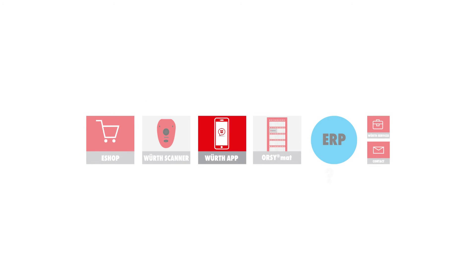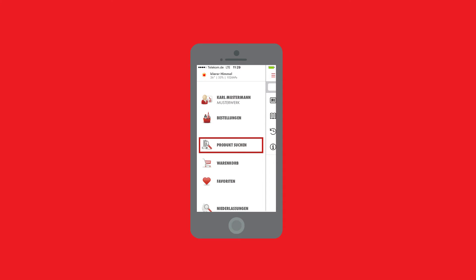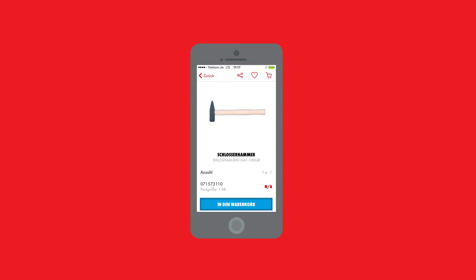And for those who like to be mobile, there's also the Wurt app. There you will find the most important functions of the online shop, including scanning — everywhere, at any time.